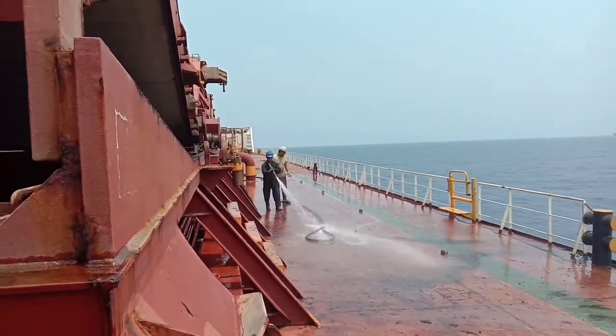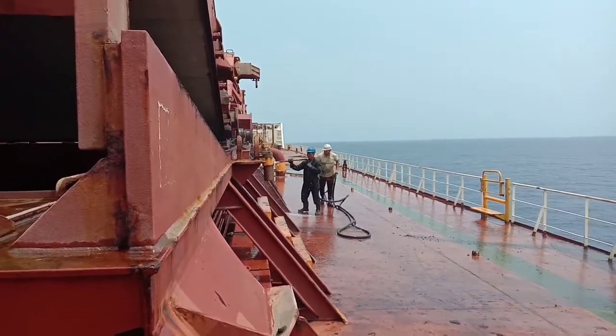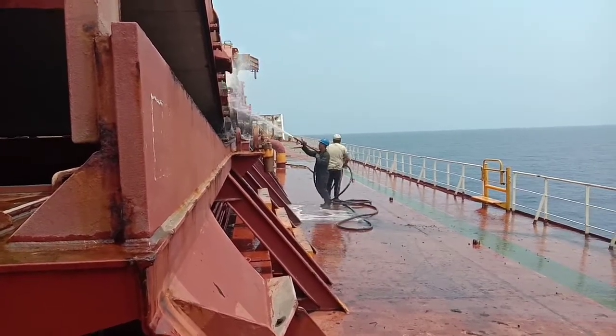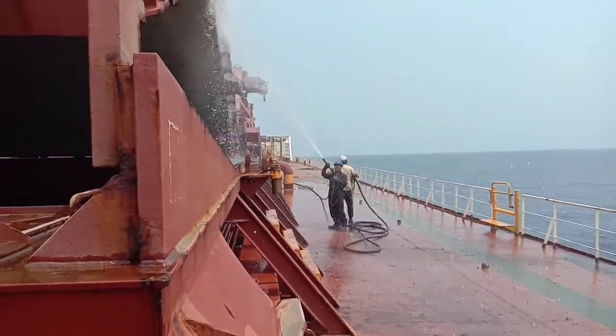That's it for now — this is how we carry out the normal practice on board during cargo hold cleaning. This is Coach RJ. Thank you for watching. Bye bye.